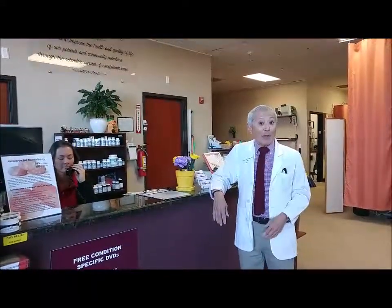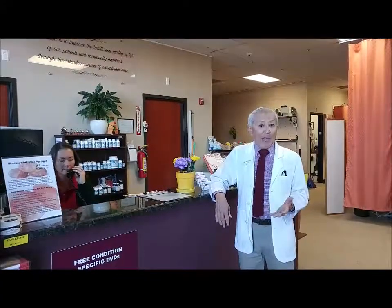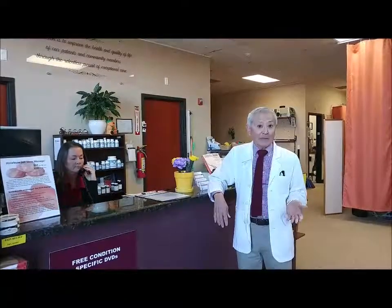Hi, Dr. Steve Tashiro. Welcome to Colorado Life Changing Care. We're going to give you a brief tour of the office to show you some of the great options we have for treating your knee pain.